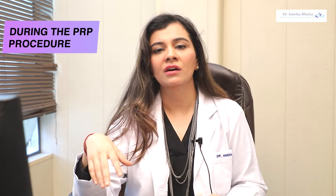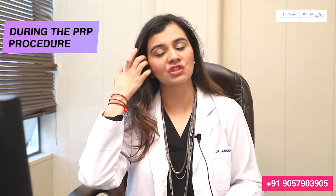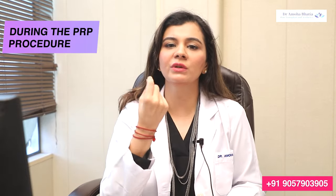As we do your procedure, you will feel minimal pain from it. You will have to wait and relax for about 45 minutes while the PRP is prepared. Then we will inject it in some areas, and in other areas we will perform micro-needling.